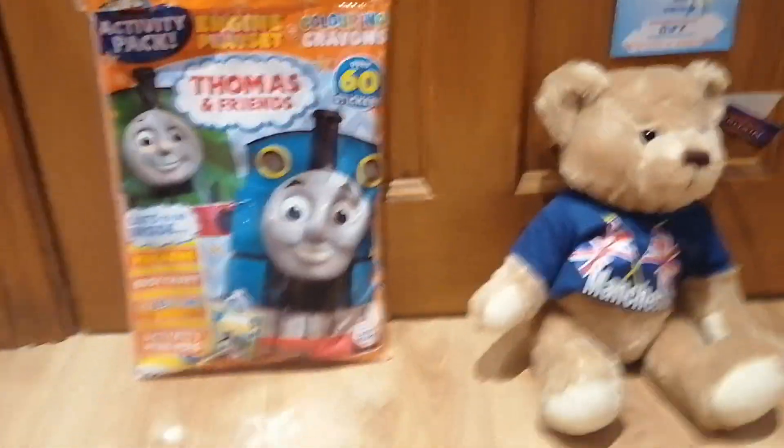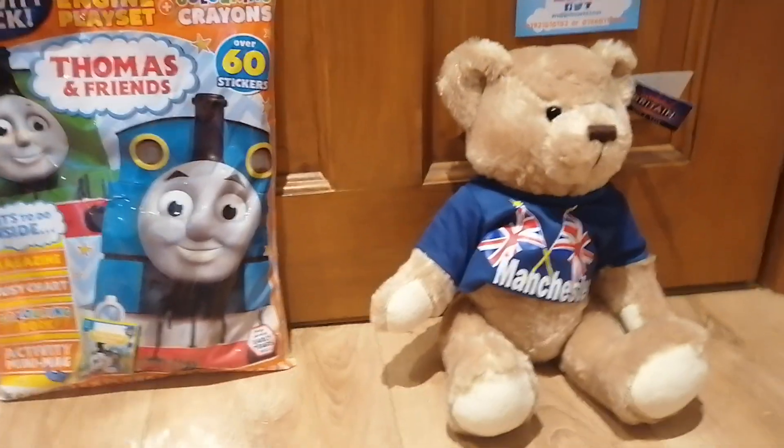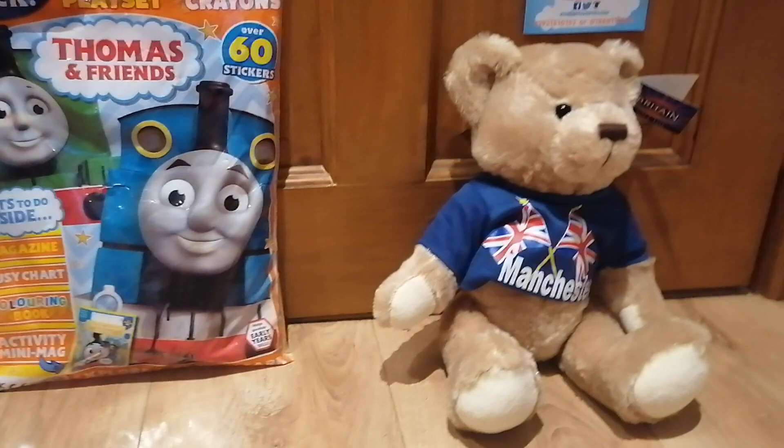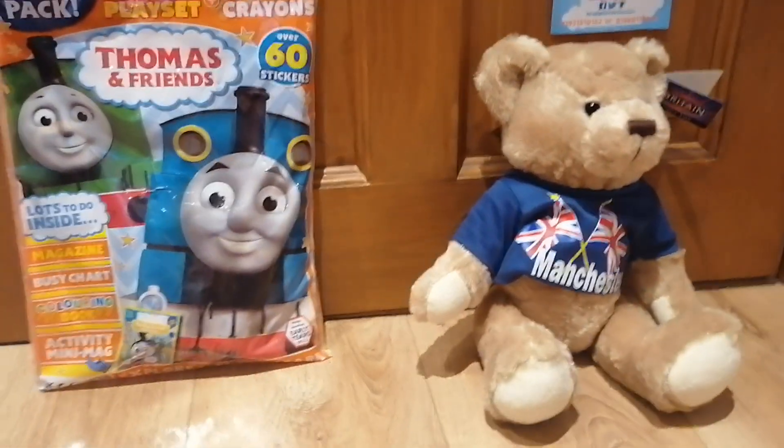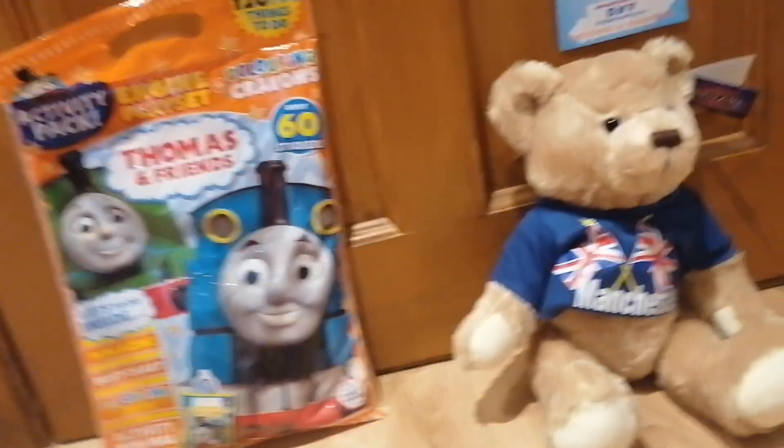Hey guys, it's me again, and today I'm going to be doing a book and toy — well, maybe toy — and a plush update for August 7th, 2022.